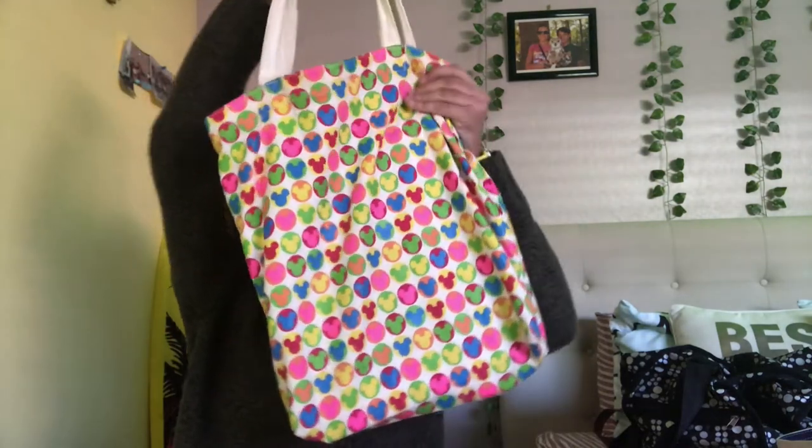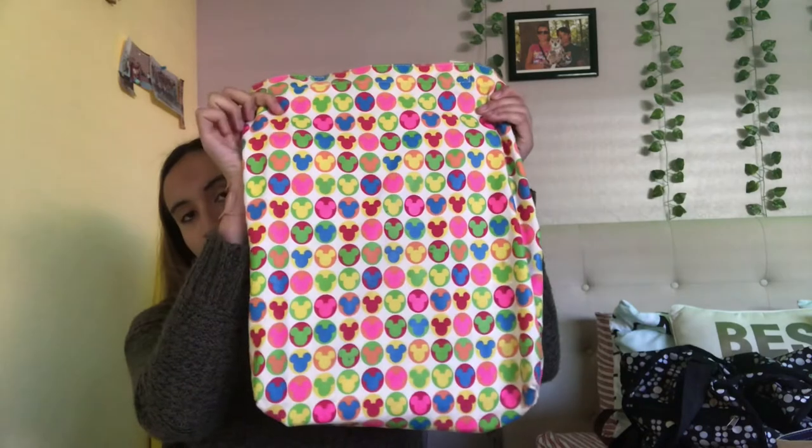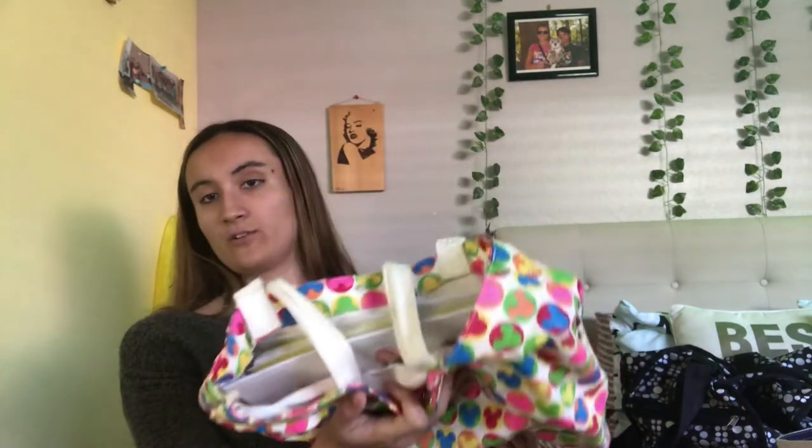It's this Disney one I got off of an online thrift store. I love it. I use it for my job — binder, notebooks.